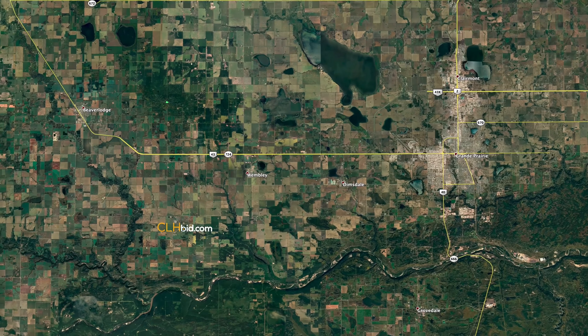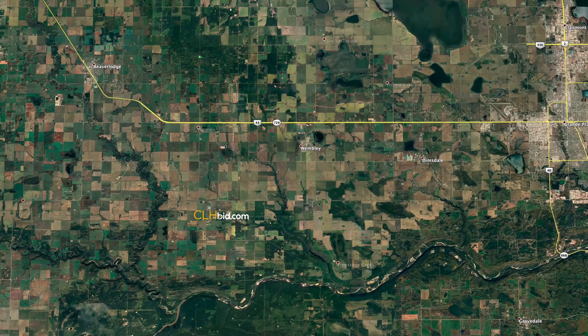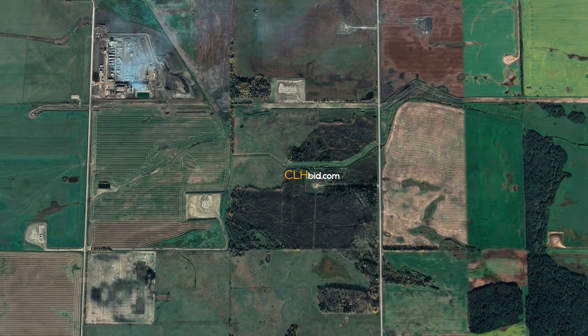Situated less than 20 miles west-southwest of the South Forty shopping center in the city of Grand Prairie, Alberta, this quarter is akin to a wood carving that is 80% complete, selling for a fraction of its total price once finished.